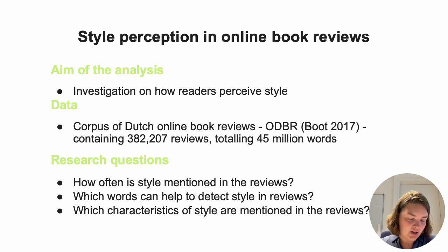To achieve my goal, I've used the corpus of Dutch online book reviews — the Online Dutch Book Response, ODB-R — and it contains more than 300,000 reviews totaling 45 million words. I'm assessing that through BlackLab. Using this corpus, I wanted to get answers to the main questions you see on the slide: what is the quantitative representation of style in reviews, how often is style mentioned, in which terms is it evaluated by readers, which words they use to describe style, and which characteristics of style are mentioned in reviews.